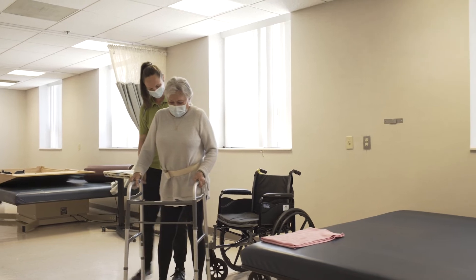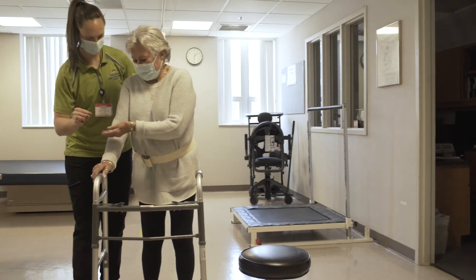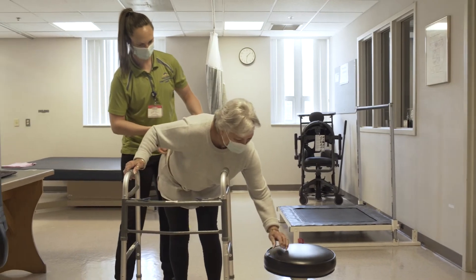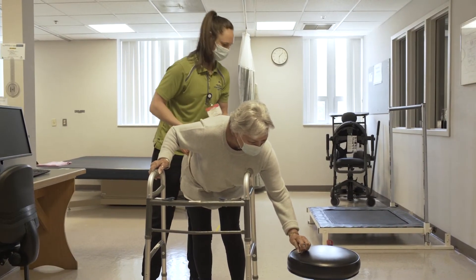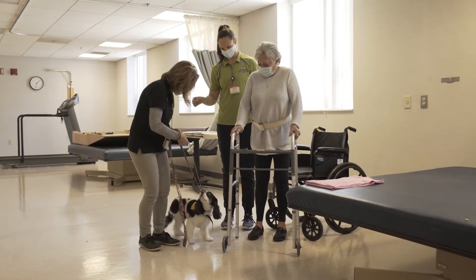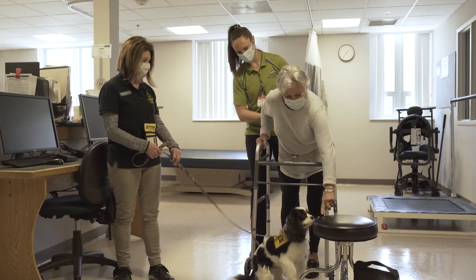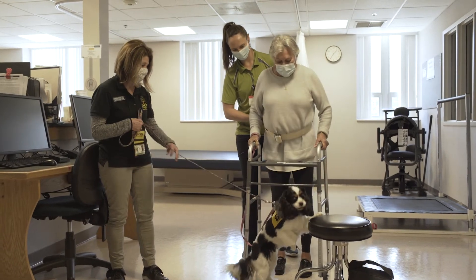To practice cognitive skills, the therapist can ask the patient to place treats in specific locations such as on a chair and on a windowsill. The patient then places them there from memory. After the patient has placed the treats, the patient returns to the dog and, along with the handler, leads the dog to find each treat in that same order.